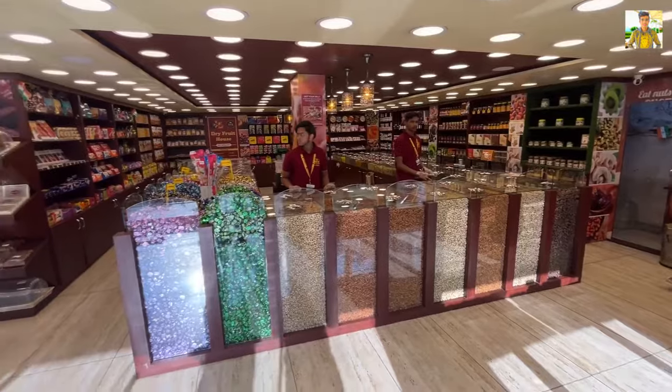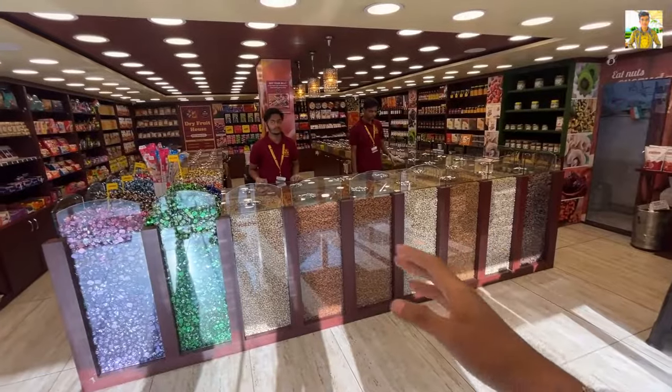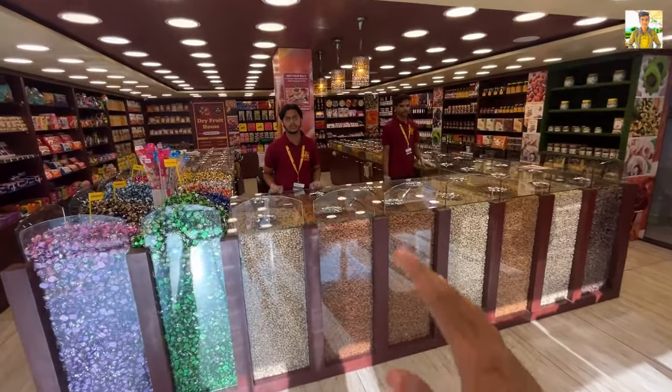Let's go inside the store and see what dry fruits are here. You can see the overall look inside — on this side there are lots of nuts and chocolates, and on that side there are lots of dry fruits.